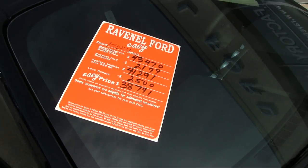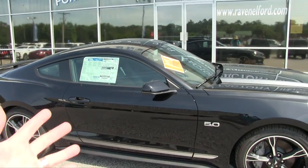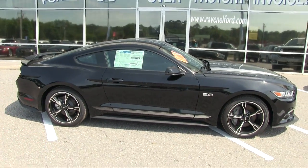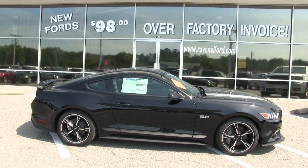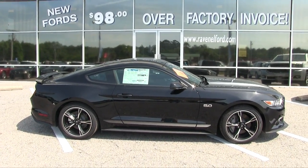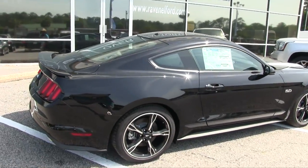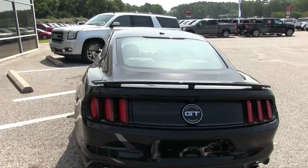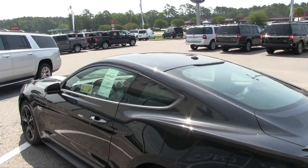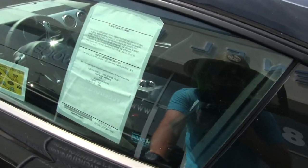Also, no dealer admin fees, no doc fees of any kind — they're wiping them clean. That's a great deal right there. Use this video to save yourself some money. Most importantly, come on down to Ravenel Ford — that's the main deal. Why not do business with people that are family owned and operated for over 30 years, and they don't gouge you on the price? It really is easy car buying.